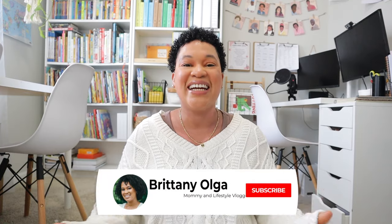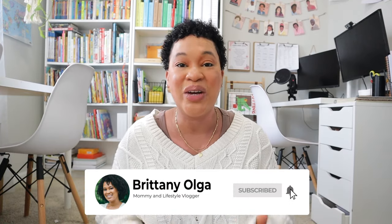Hi you guys, my name is Brittany and welcome back to my YouTube channel. It is curriculum week for me here on my YouTube channel and I'm so excited to share with you guys my 2024-2025 homeschool curricula picks for my rising 7th grader, 1st grader, and pre-kinder kiddos here in my homeschool.